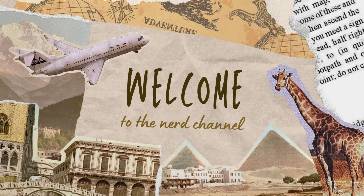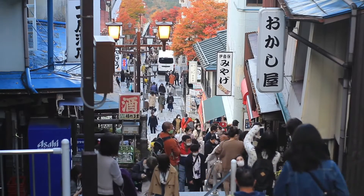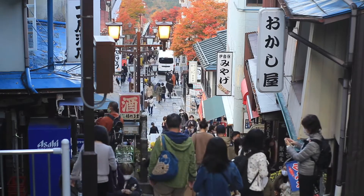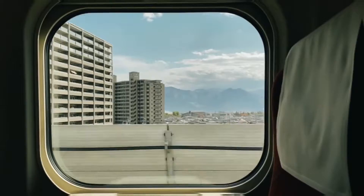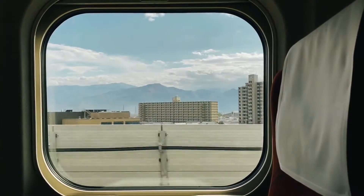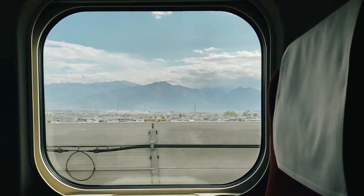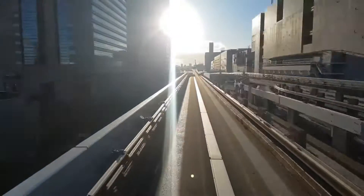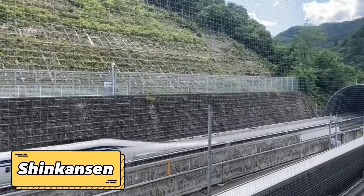Hello everyone, and welcome back to the Nerd Channel. Today, we're going to explore one of the most incredible feats of engineering in modern transportation, the world's fastest train in Japan. For decades, Japan has been known as a leader in technological innovation, and the Shinkansen, also known as the bullet train, is no exception. With speeds of up to 320 kilometers per hour, the Shinkansen is not only fast but also extremely safe, efficient, and comfortable.